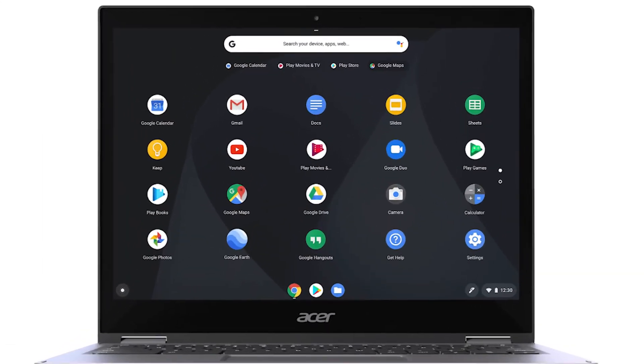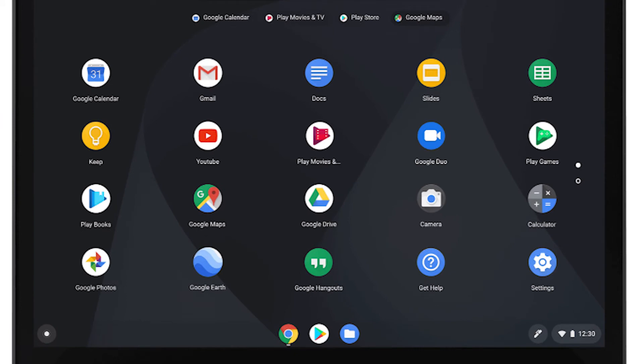Moving to the platforms, the only difference I find here is Chrome OS. Both are available for desktop and mobile phones, but Google Chrome is available on Chrome OS, where of course most of the interface is driven by Google Chrome.